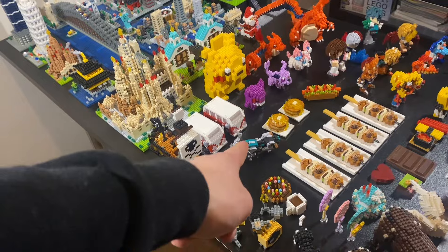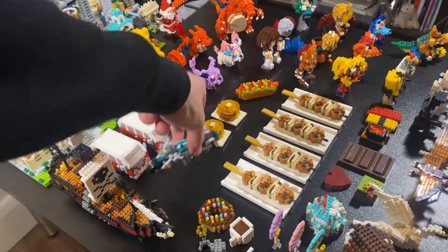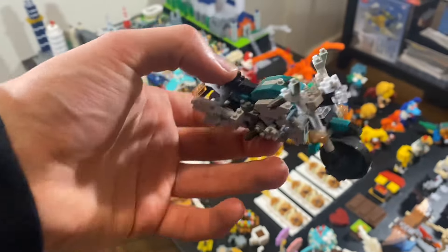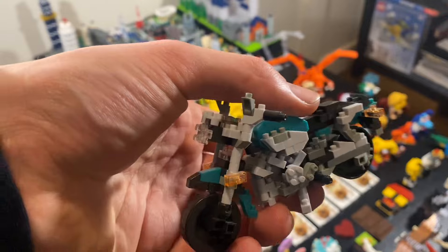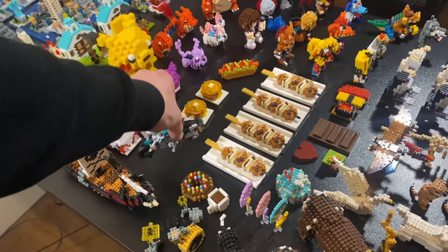The motorbike — absolute pain to make, the hardest thing I've ever put together. It is quite beautiful; I would probably change the colour. Not really liking the colour that they went with, but it is the colour that they went with.